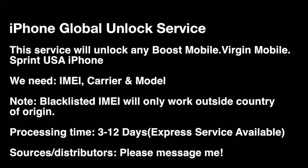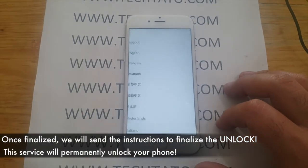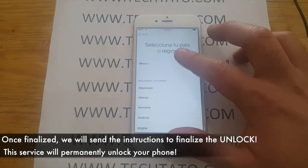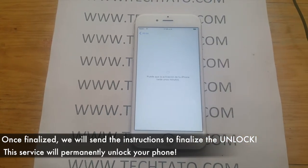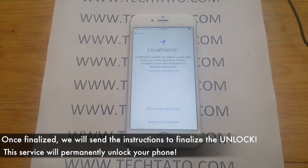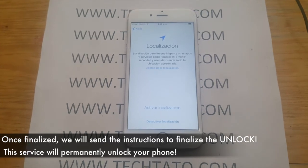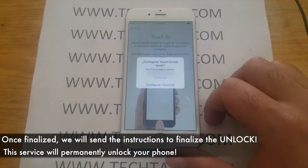Just a brief summary of what the service covers: the service will unlock any Boost, Virgin Mobile, and Sprint USA iPhone. Processing is 3 to 12 days, although most are done between 3 to 9. Once the actual order has been processed, we will send you a notification that the unlock has finalized. Simply insert a different SIM card while connected to your data or Wi-Fi connection to finalize the unlock. It's very easy and very simple.